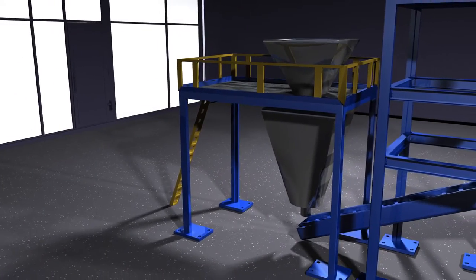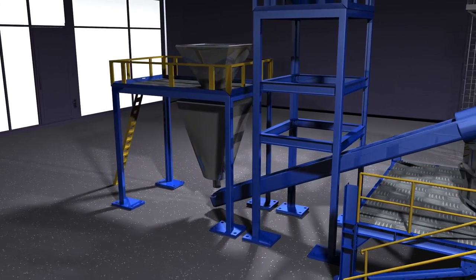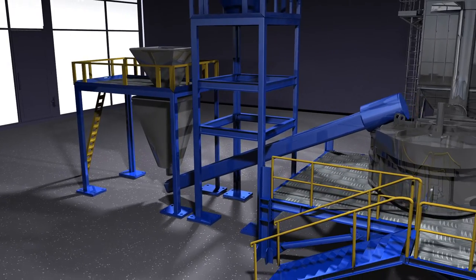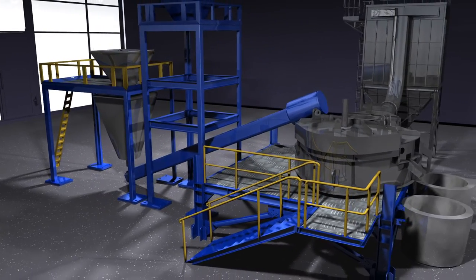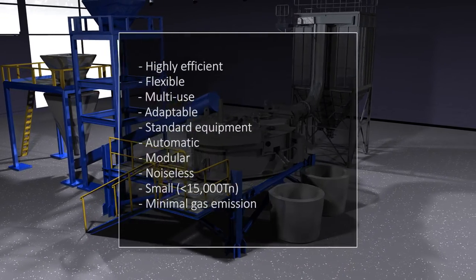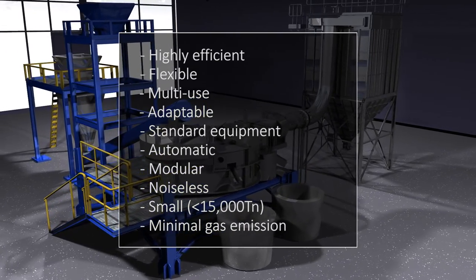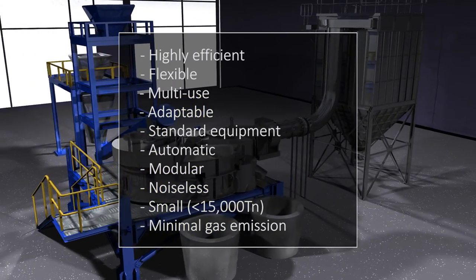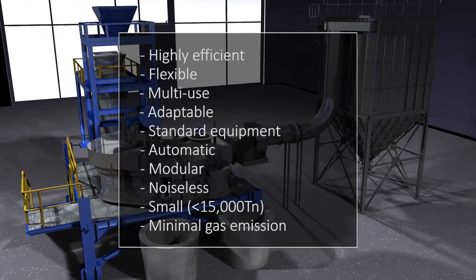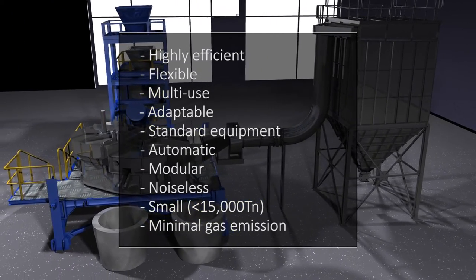Therefore, Digimet offers major advantages compared to other solutions available on the market: highly efficient, flexible, multi-use and adaptable to the needs of production plants. Standardized equipment for steel plants and waste management firms. Fully automatic system, modular, noiseless, reduced size, and limited gas emission.